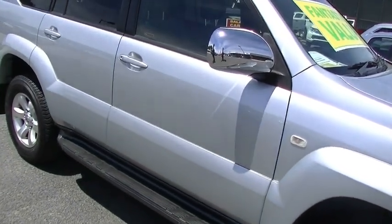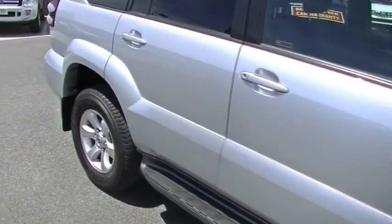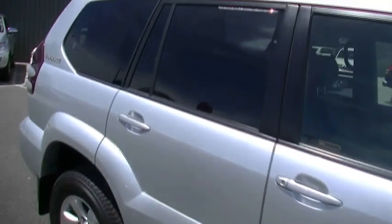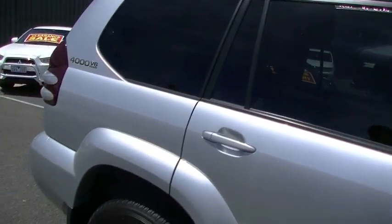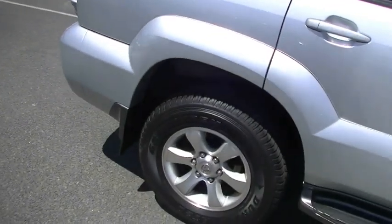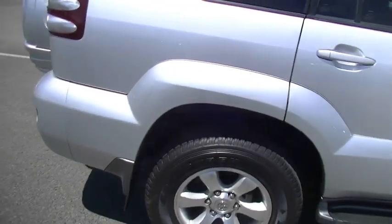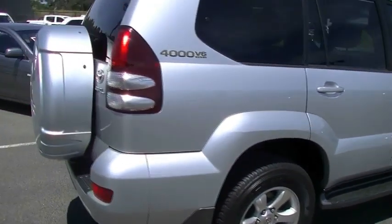Side step standard being the GXL. Chrome outer door mirror. We've got colour-coated outer door handles. Also important to note, you can see the rear windows have been tinted on this car — just gives it that better look and protects the kids when they're in the car. Keeping a close focus on the overall condition of the exterior of this car.